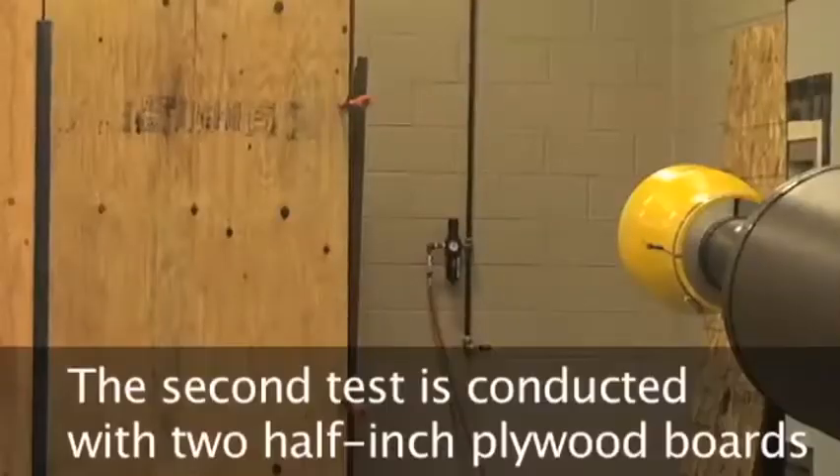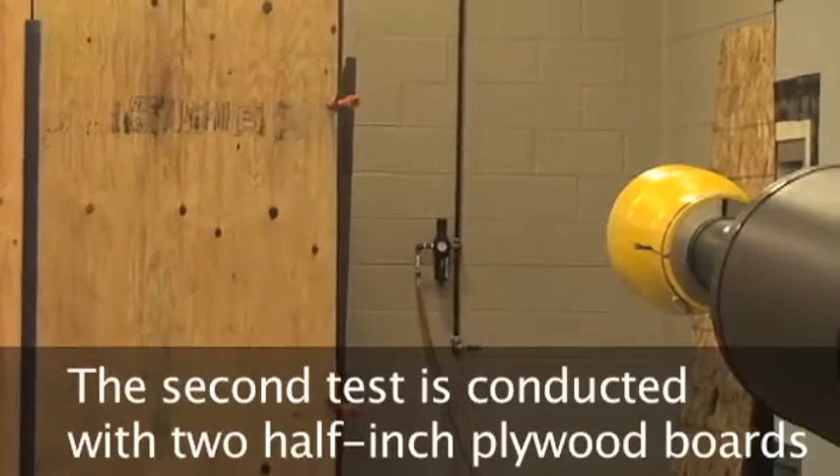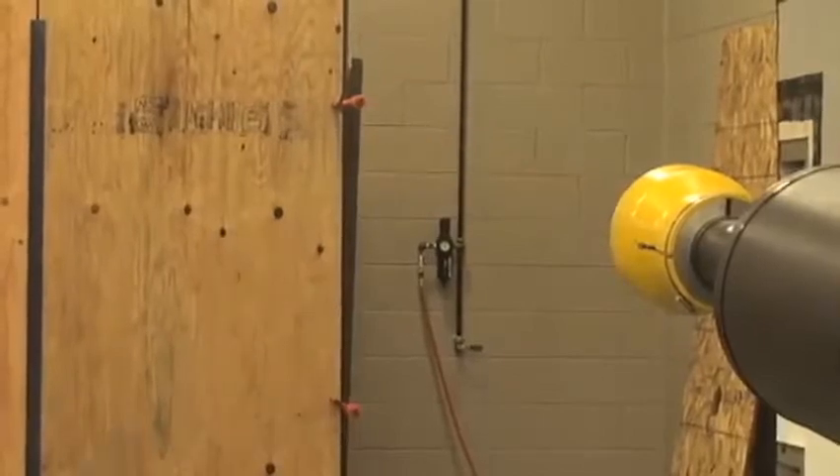Why half-inch? Because three-quarter or five-inch plywood is expensive and heavy, and most people don't want to buy it, so they buy the half-inch. Our order of priority for protecting doors and windows is: five-eighths-inch plywood, doubled-up half-inch, single half-inch, doubled-up OSB, single OSB, or keep your fingers crossed and don't do anything — or move to where the wind doesn't blow.